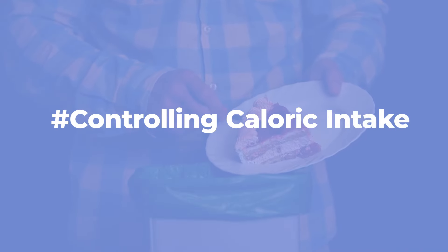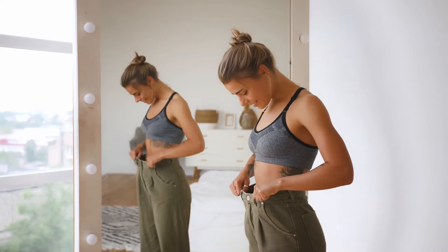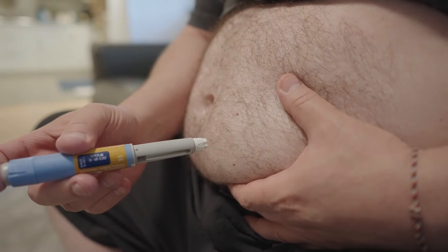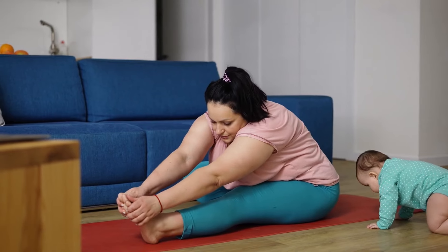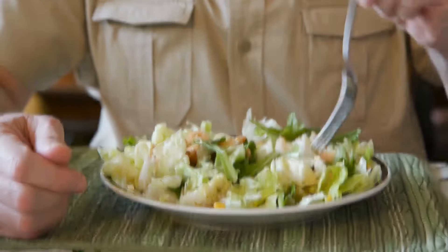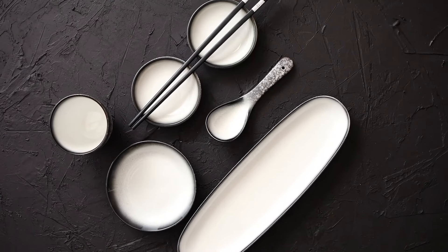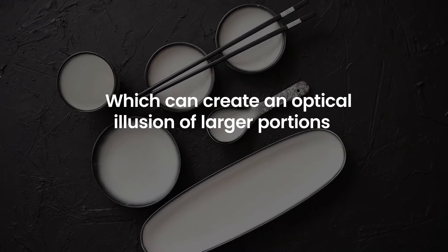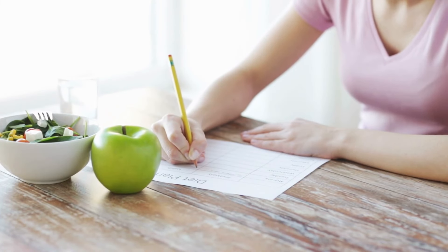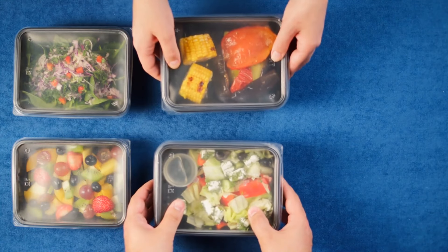Controlling Caloric Intake: Monitoring portion sizes can also help you manage your caloric intake, which is crucial for weight management and overall health. For individuals with insulin resistance, maintaining a healthy weight is important, as excess body weight can worsen insulin resistance and lead to higher blood sugar levels. Be mindful of portion sizes to avoid over-eating. Start by using smaller plates and bowls, which can create an optical illusion of larger portions. Consider incorporating meal planning and pre-portioning your meals and snacks to help control portion sizes throughout the day.